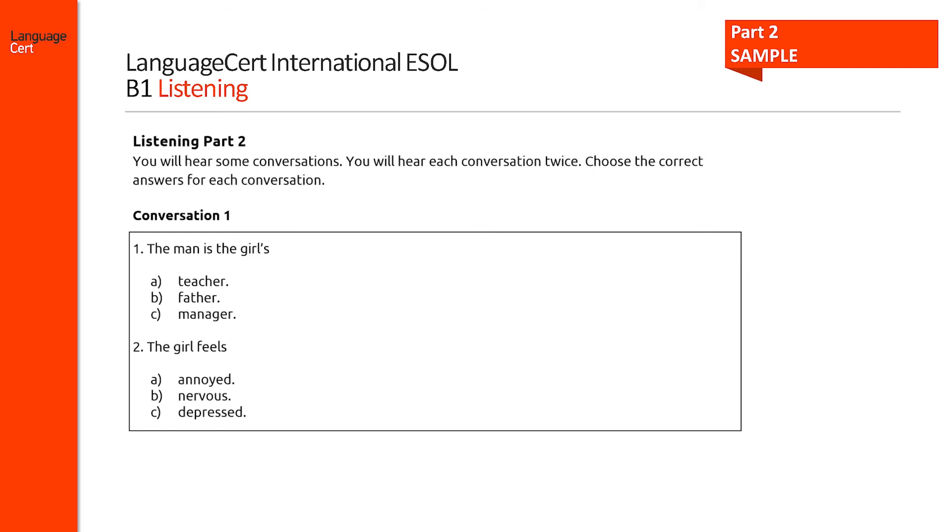This example is characteristic of part 2 where candidates listen to three conversations and are asked to identify topic, purpose, context or relationship between speakers. They answer two multiple choice questions per conversation.